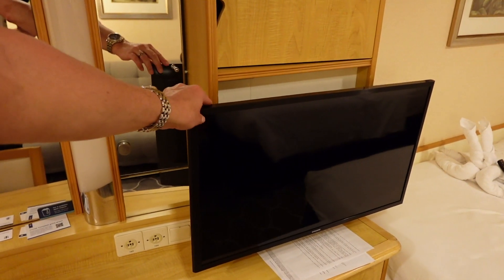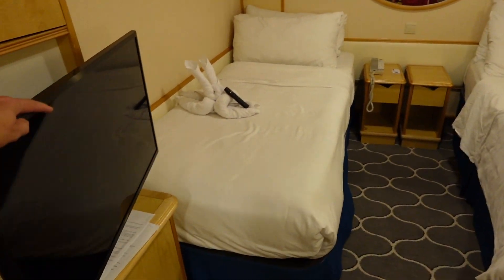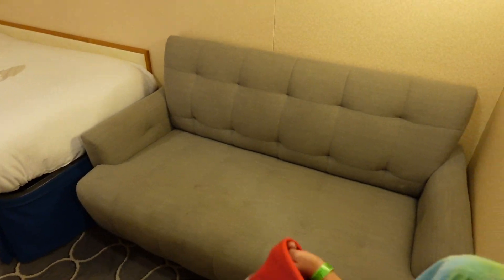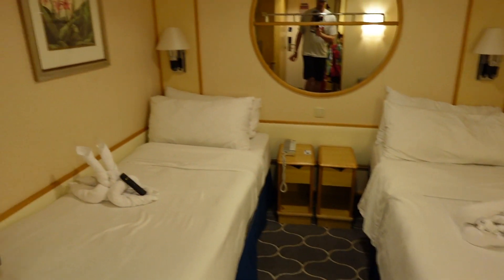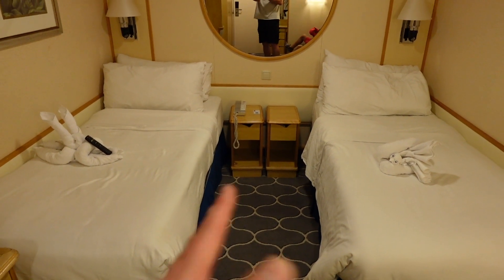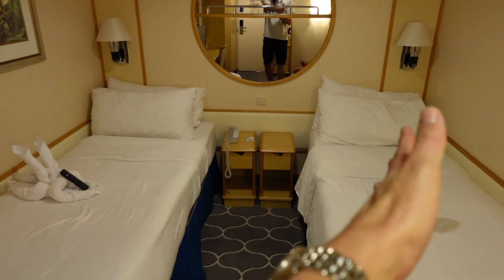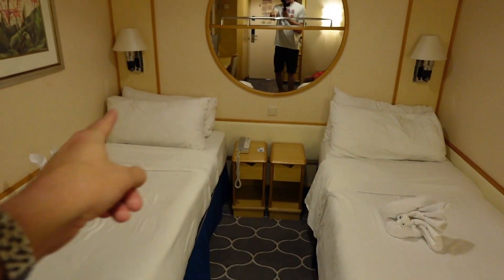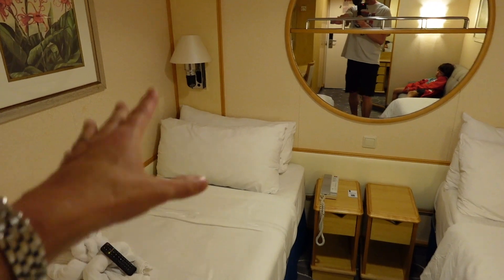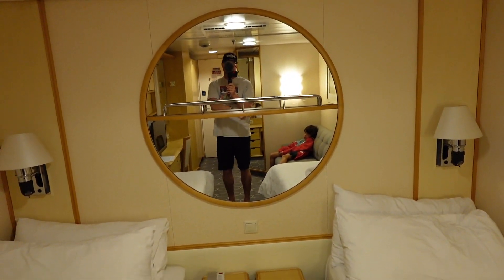Here is your articulating TV. It articulates so you can enjoy it from your bed and also from the couch, which we will see in just one moment. This room has the beds separated — they can be placed together to create a king size bed. The nightstands will be placed on the outer sides of the bed underneath the lights. You do have a reading light and an area light, and also a mirror.